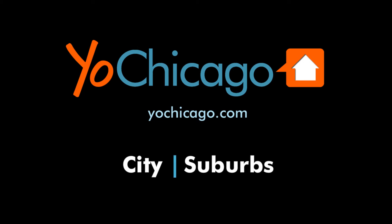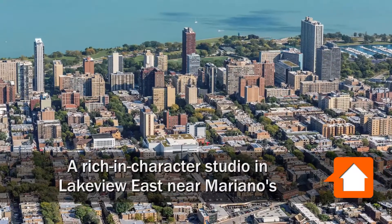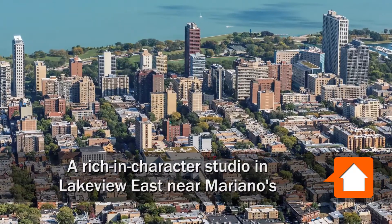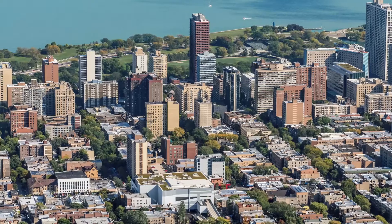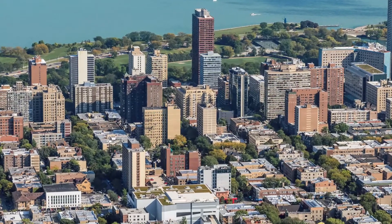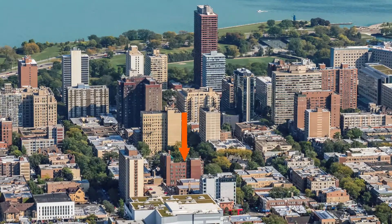This is Joe from YoChicago.com. I'm headed to a terrific location in Lakeview East, a half block from the new Mariano's and a strip of bars, restaurants, shops, and theaters along Broadway for a walk through one of the apartments at Reside on Wellington.